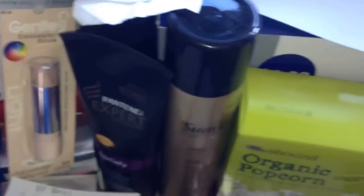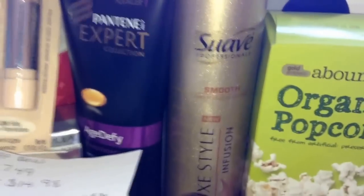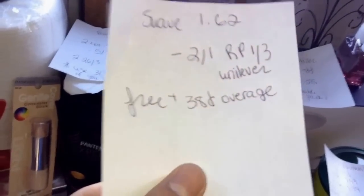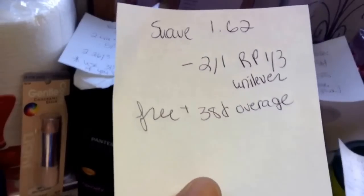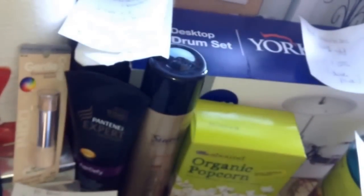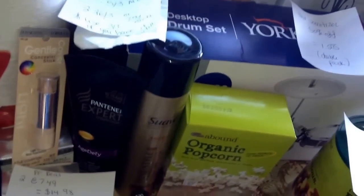The Suave Deluxe Style Infusion Smooth — here's what it looks like. They are on clearance for $1.62. There's a $2 coupon in the Unilever Red Plum 1/3, which came out this weekend. Love that Unilever insert. You'll get $0.38 in overage. The coupon did beep, but my cashier manually entered it.